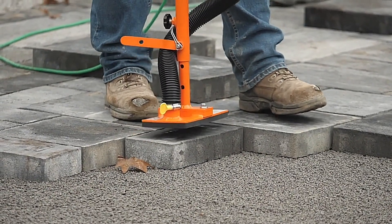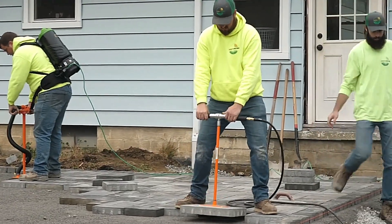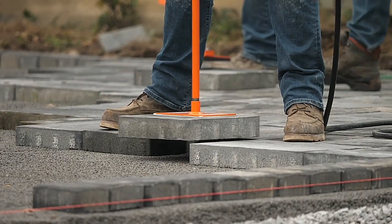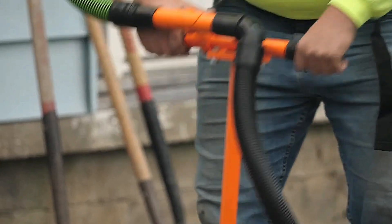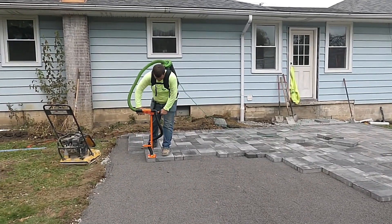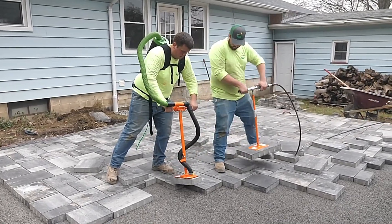Each lifter comes with a set of special attachments that include memory foam elements, providing versatility and ease of use. According to EZG Manufacturing, these lifters can reduce work time by 40%, making them a valuable tool for any project. Given their efficiency and time-saving capabilities, it's no surprise that even the basic model is priced at $634.